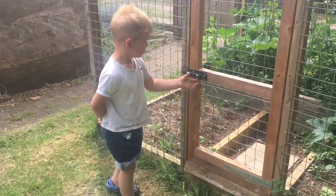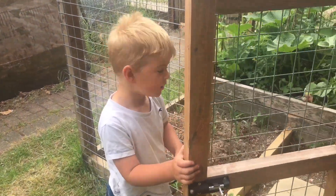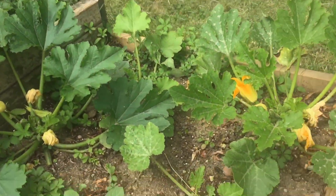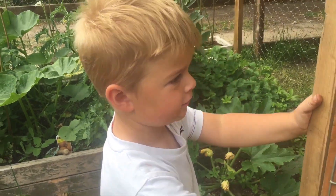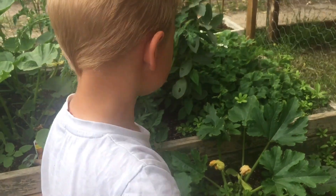Show us where the pumpkins are. Where's the pumpkins? Let's have a look. Wow, let's have a look at them. They're the pumpkins. What are they called? The strawberries. And the strawberries. There's strawberries in there too, isn't there?